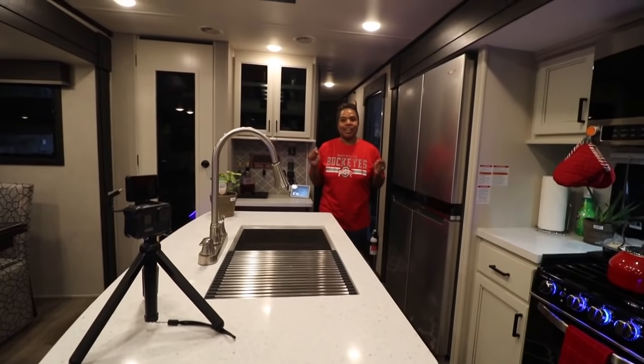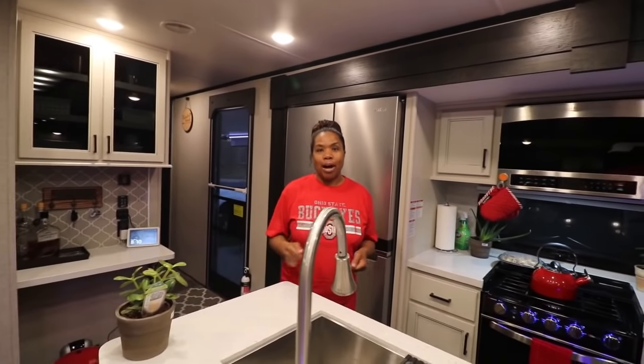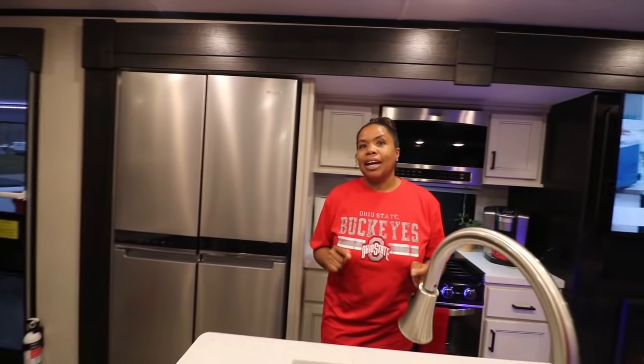Quick break before we get to the inside — I want to send a special shoutout to my loan officer, Ananisa Evans. Every single vehicle and recreation vehicle we own, she got us financed. If she can't get you financed, nobody can. Check the description box for her number if you're looking for RV financing. Now welcome to the inside — if you thought the outside had a lot of amenities, the inside packs a punch with amenities typically found in a fifth wheel.